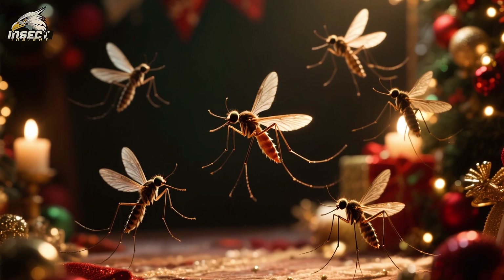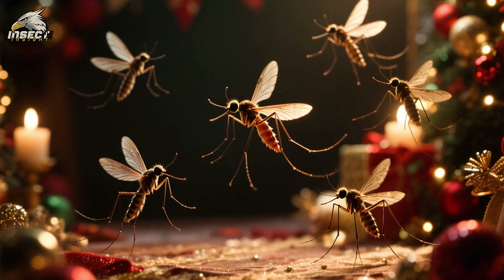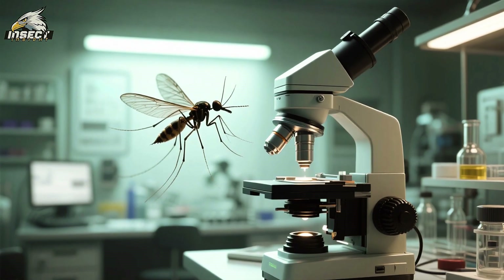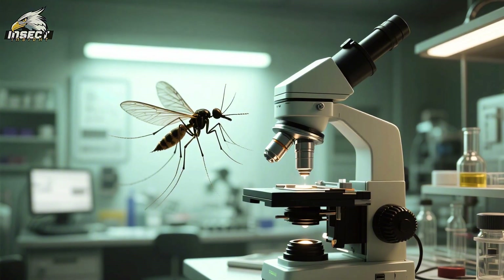So if you're a fan of these little creatures, then you'll definitely want to keep watching. We're going to take a closer look at how mosquitoes can fly backwards and what makes them such amazing flyers.